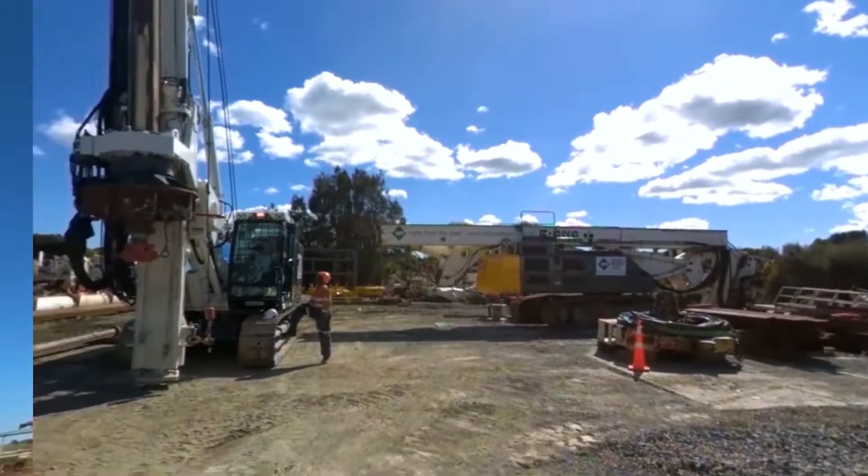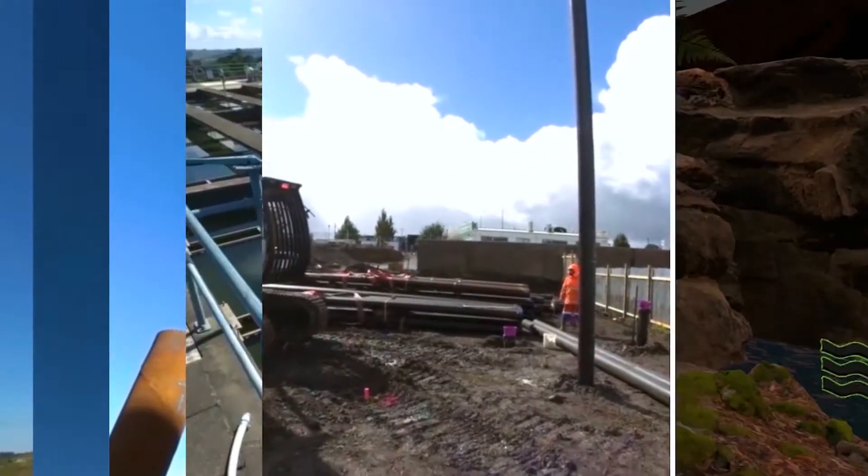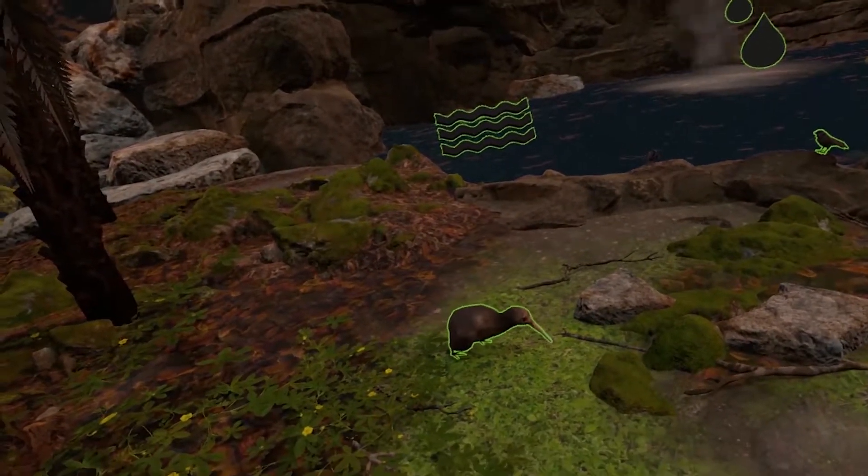What makes this simulation unique is that we've used a combination of 360 captures, traditional filming, and CGI environments to create a realistic virtual construction scene.